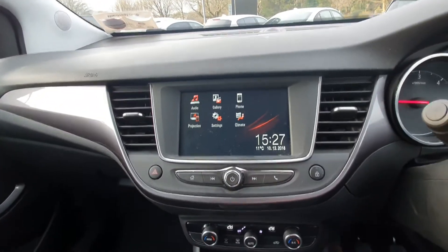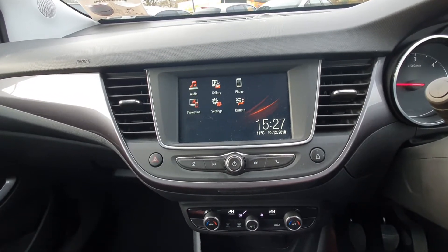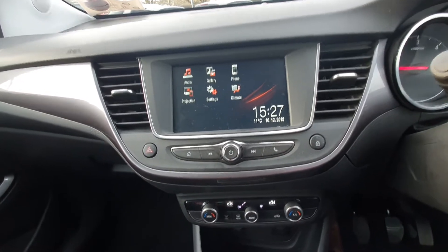There's a nice big screen in the middle with all your preset radio stations, Bluetooth, and media settings. You also have Apple CarPlay and Android Auto — plug in your smartphone and you have all your apps, including Google Maps, Spotify, WhatsApp, and more.